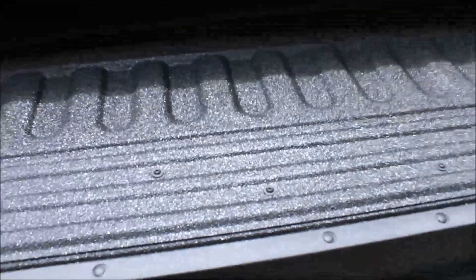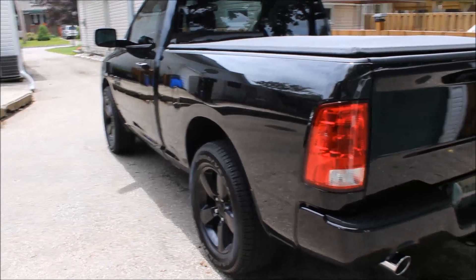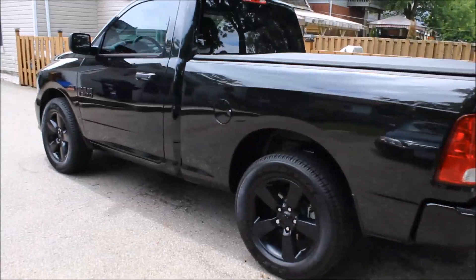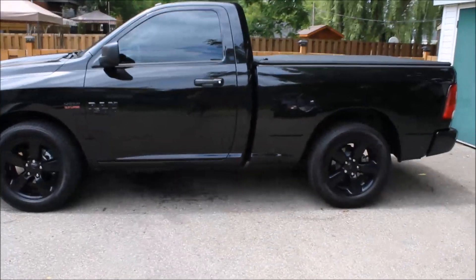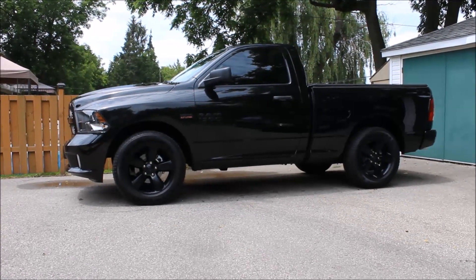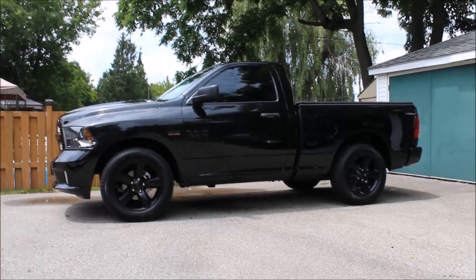As I mentioned, I also got the spray-in bed liner. We'll just give you one more quick look here. All right, well I hope you enjoyed the video — thanks for watching and we'll see you again next time.